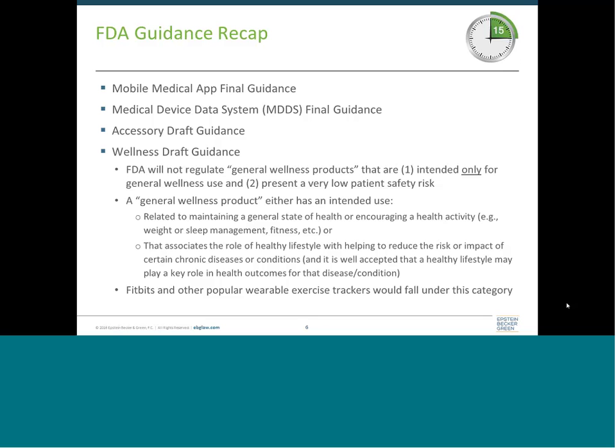The next two are draft guidances. The accessory draft guidance defines an accessory as a device intended to support, supplement, and/or augment the performance of one or more parent devices. A product is not going to be an accessory merely because it might be used with another device — the definition is very specific and the terms supplement and augment are defined specifically in the guidance. This guidance again reflects FDA's overall risk-based approach to digital health, acknowledging that accessories may be lower risk than the parent device they're attached to and so might be placed in a lower regulatory class.